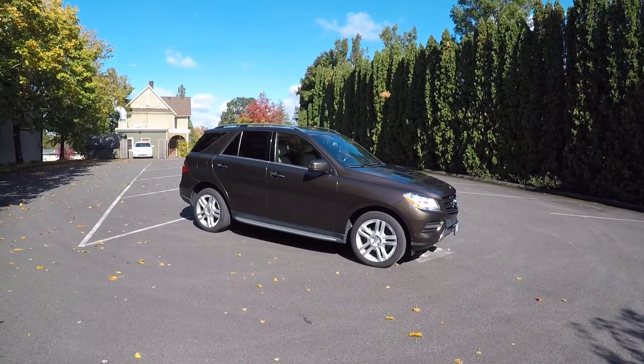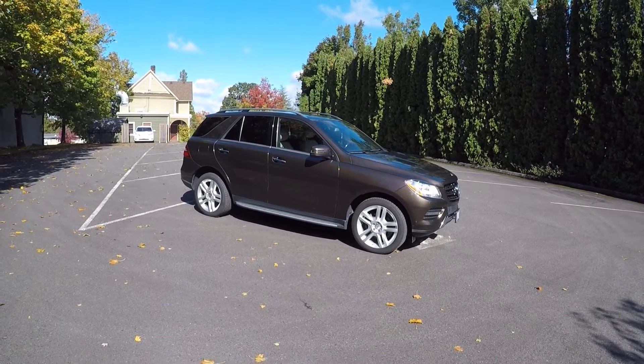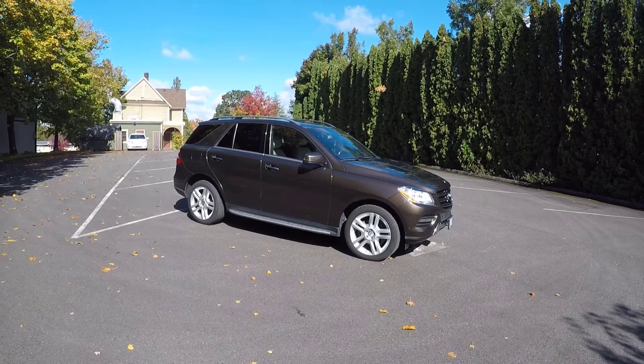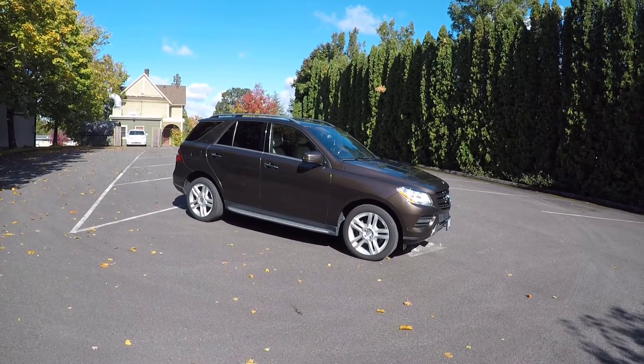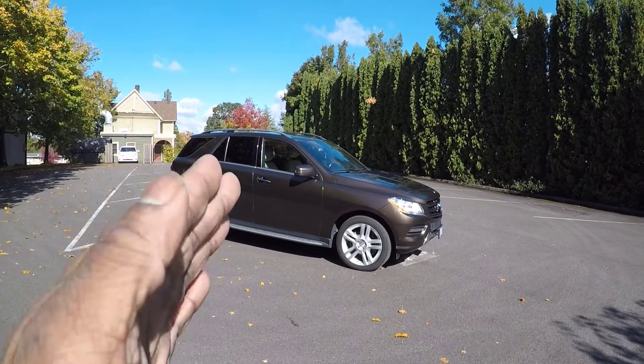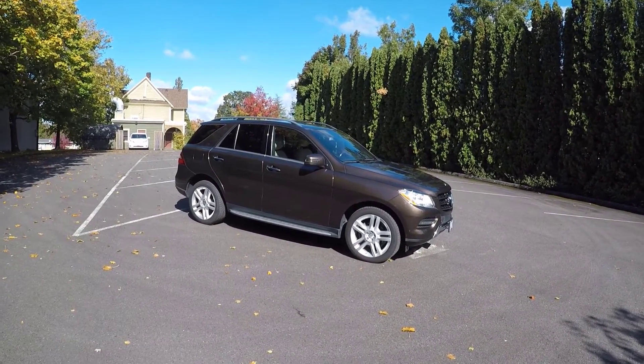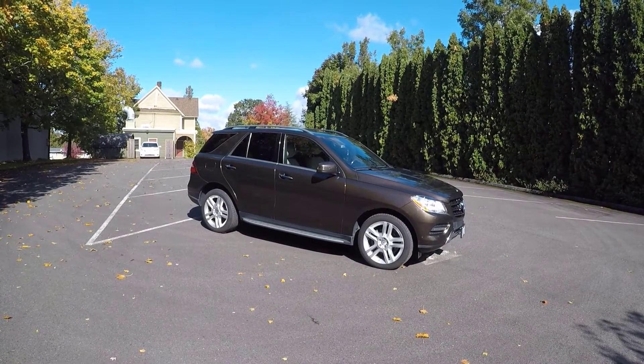All right guys, that about wraps up the 2014 Mercedes ML350 Bluetech review. This is a wonderful driving vehicle — tons of torque, effortless driving around town and on the highway. Really cool car.